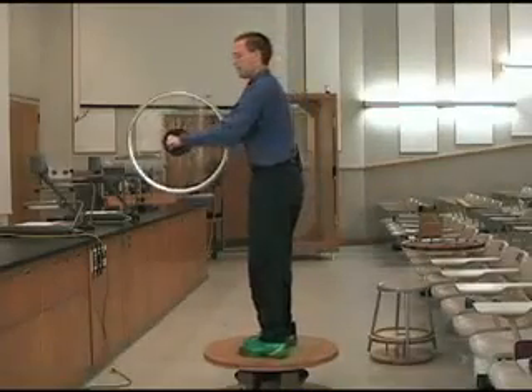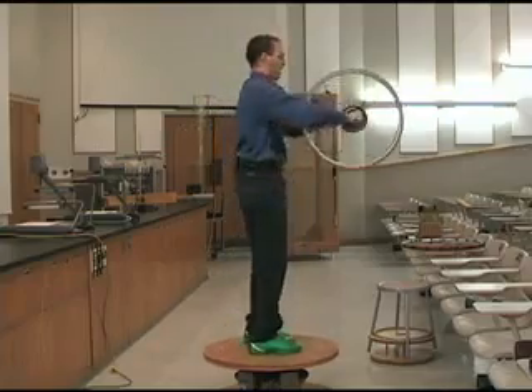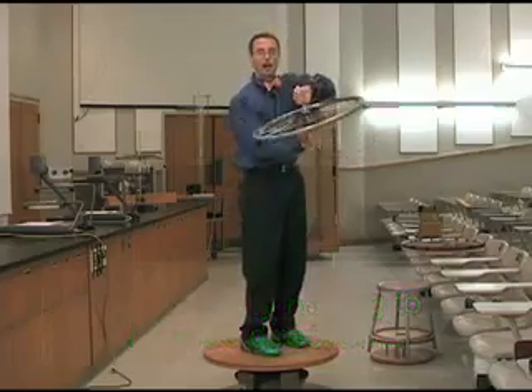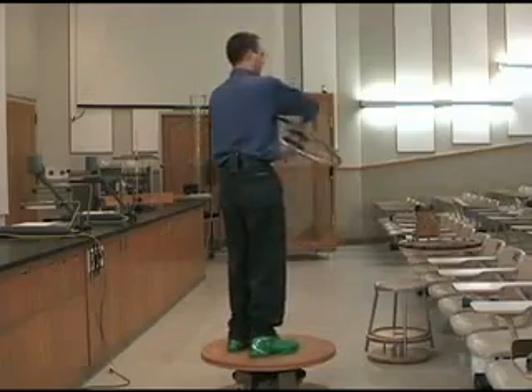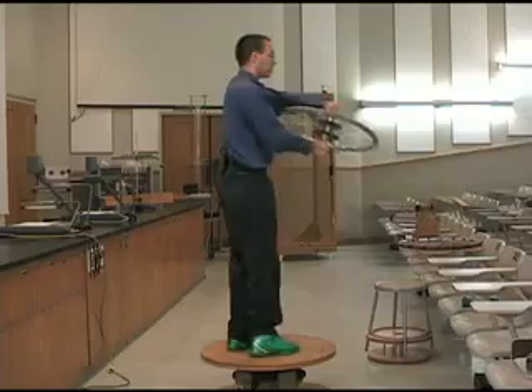I'll get up on this spinning platform. You'll see that if I turn the wheel, I spin really fast in one direction. And if I turn it the other way, I can stop and spin and stop. And then I go all the way around. If I tilt it the other way, I spin the other direction.